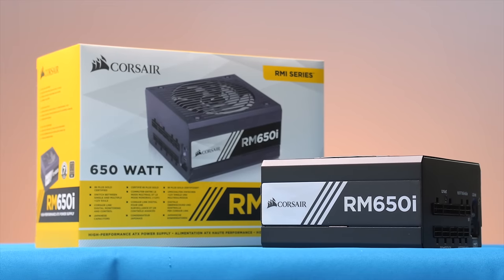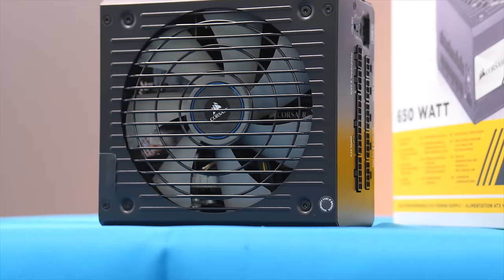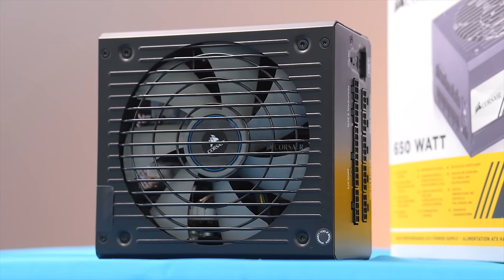Corsair's RMI series power supplies feature premium components for great performance with very low noise. Check out the link in the video description to learn more.